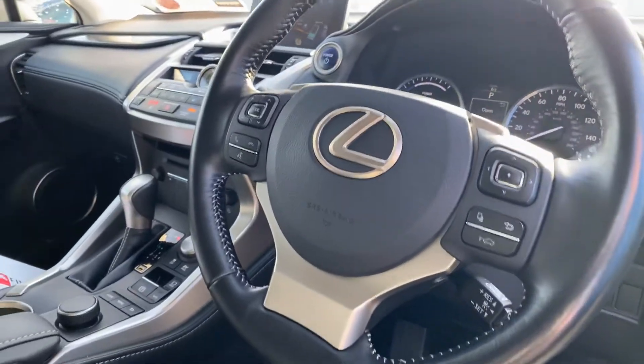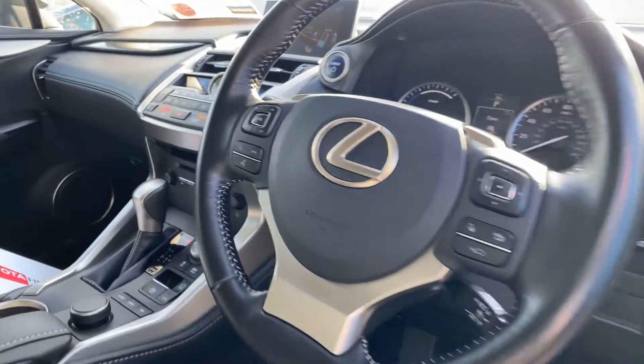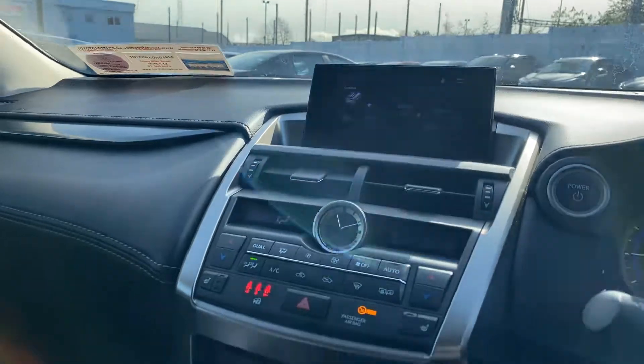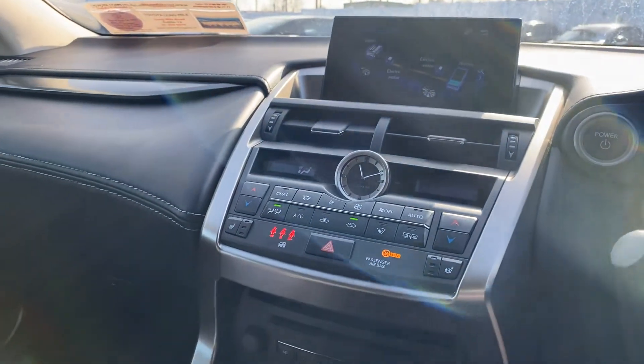Moving to the front, we have a multifunction steering wheel with Lexus Safety Sense, satellite navigation, dual zone climatic air conditioning, and heated seats for the front.